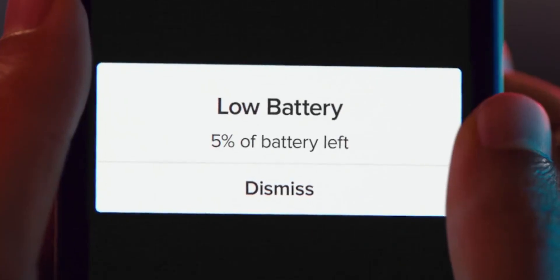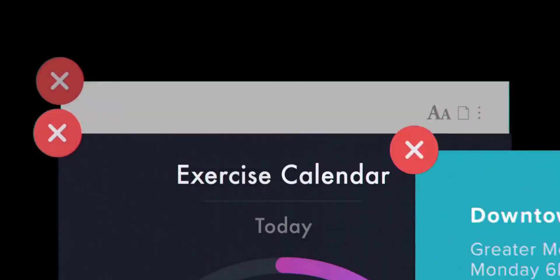Battery life is still a leading concern for phone owners, so the fact that UFS 4 is almost 50% more efficient can only be a good thing.